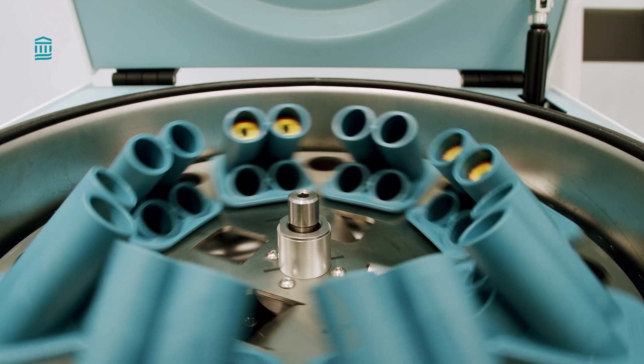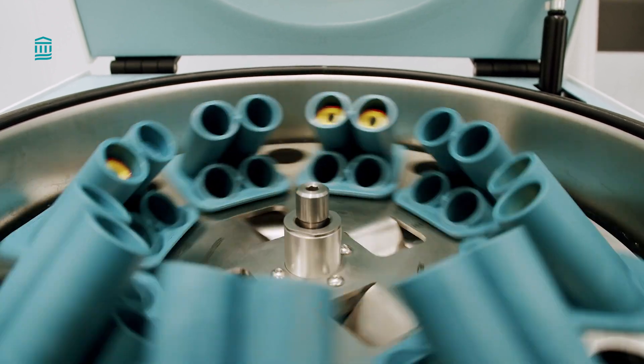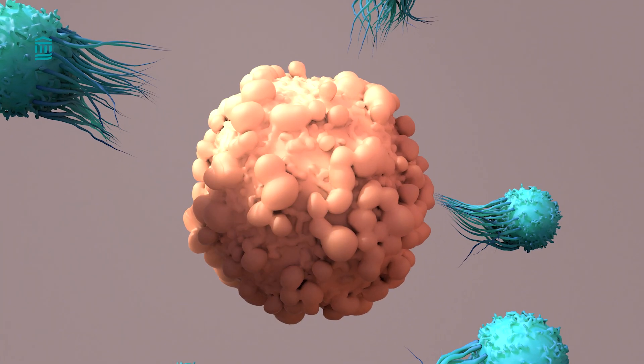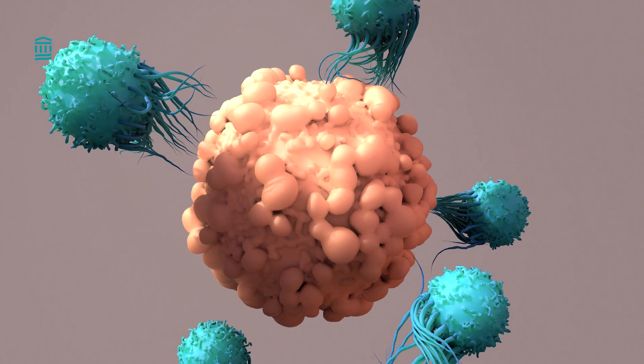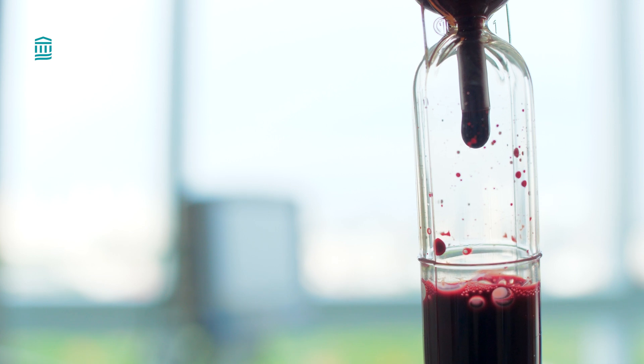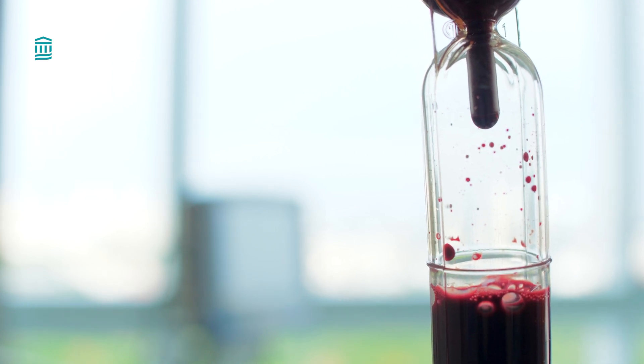You're probably wondering how CAR T-cell therapy actually works. First, we separate T-cells from your body through a process called apheresis or leukapheresis. T-cells are then sent to the lab and engineered to attack cancer cells. The lab can actually make many copies of these engineered cells, and then they are sent back to the hospital where you receive them through an IV infusion.